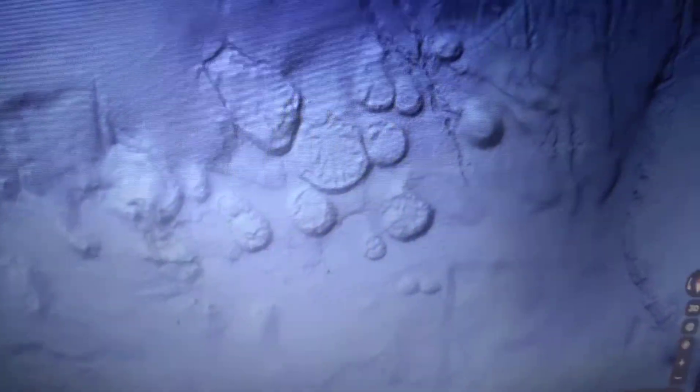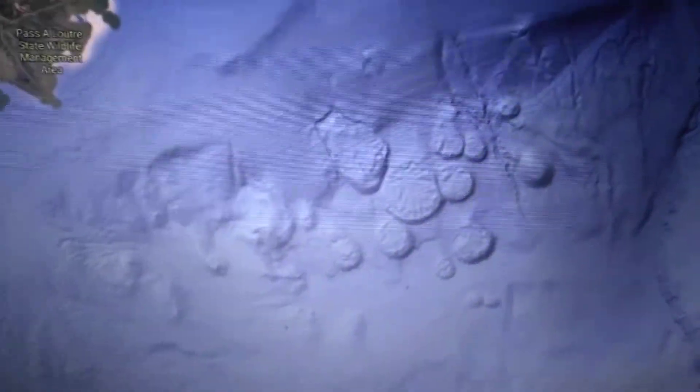There's a lot of strange stuff under the waters on maps if you guys take a look. This is right off the coast of Louisiana.